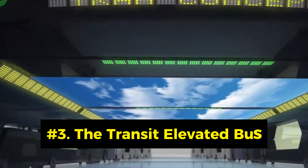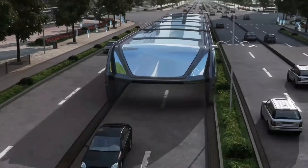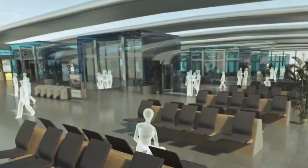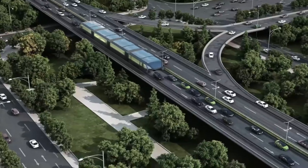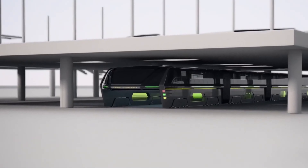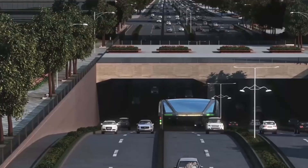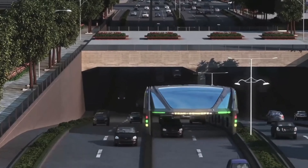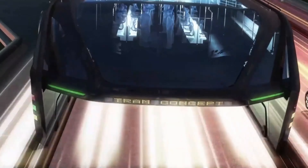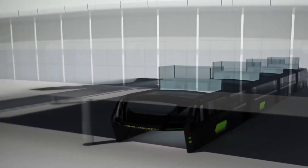Number 3: The Transit Elevated Bus, or TEB. The TEB is a futuristic bus concept that can straddle over two lanes of traffic, creating a tunnel-like space for cars to pass through. The TEB is electric and can carry up to 1,200 passengers in four linked modules. It can reduce traffic congestion by up to 30% and can be built in a fraction of the time and cost of a subway line. The TEB was first proposed in 2010 and tested in China in 2016.